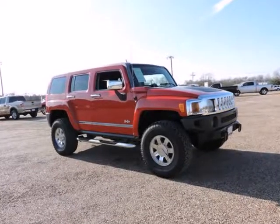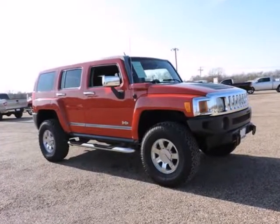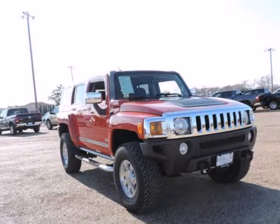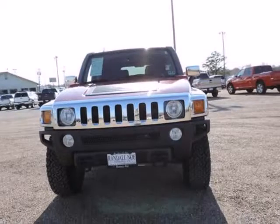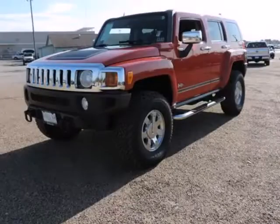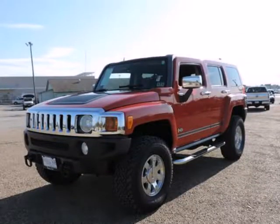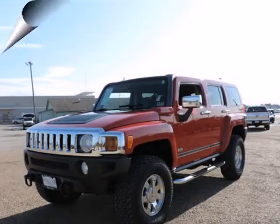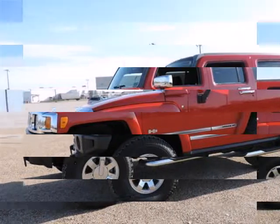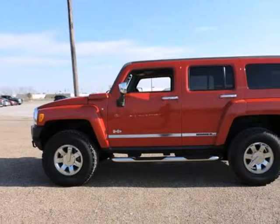3.7L 5-Cylinder MPI Dual Overhead Cam, 4-Speed Automatic with Overdrive, 4-Wheel Drive, Sonoma Red Metallic, Ebony Morocco Tone with Leather Seating Surfaces. ABS Brakes, Alloy Wheels, Compass, Electronic Stability Control, Emergency Communication System, Illuminated Entry, Low Tire Pressure Warning, Remote Keyless Entry, and Traction Control. Tired of the same boring drive?